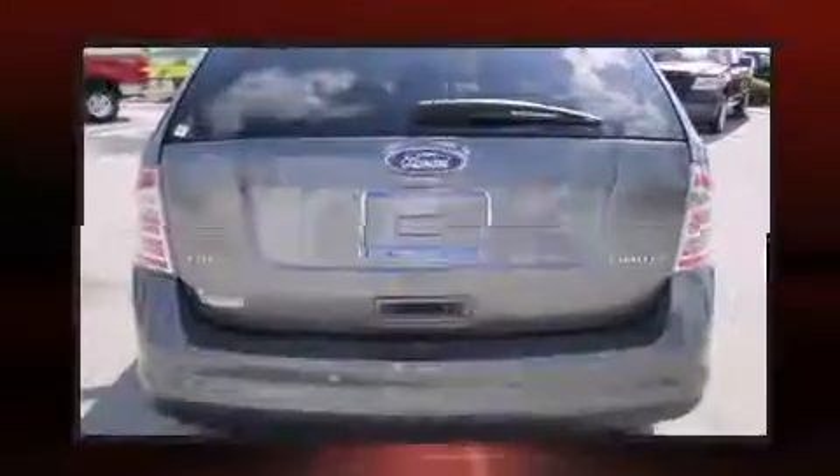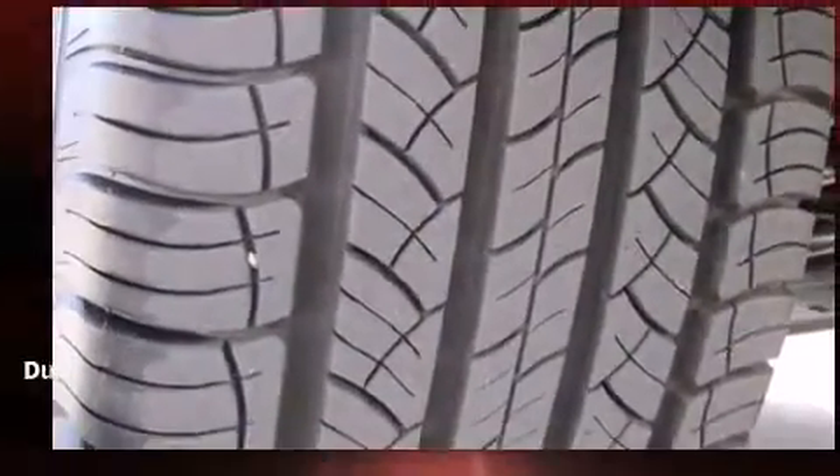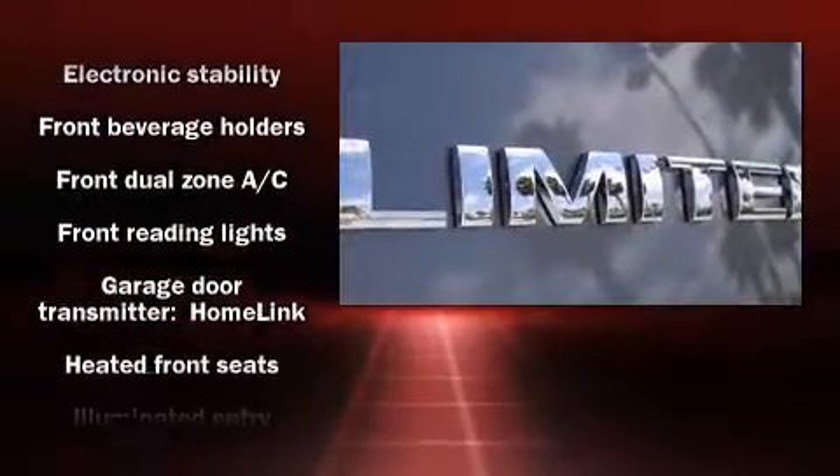Top features include front bucket seats, leather upholstery, front dual-zone air conditioning, front fog lights, heated door mirrors, rear wipers, and a split folding rear seat.